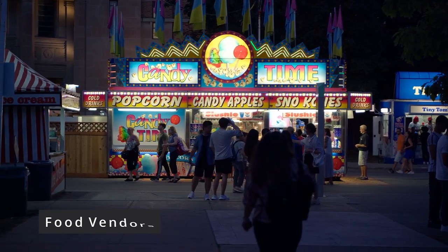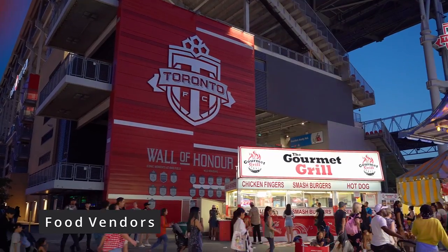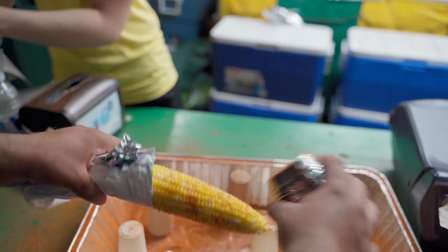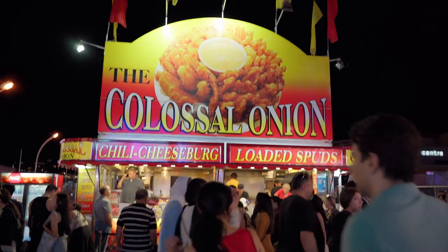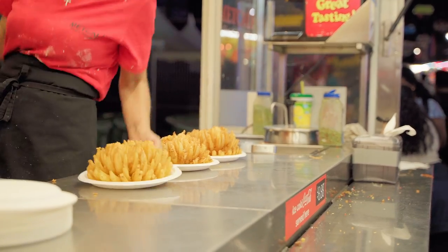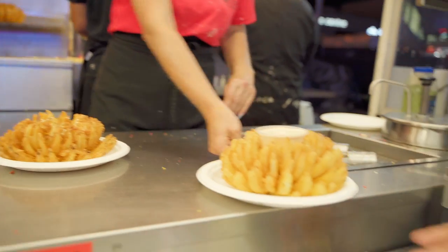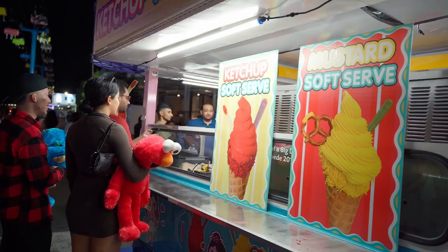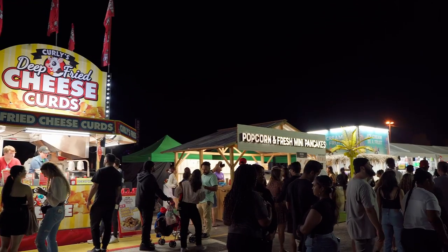And how can we forget about all the carnival food? The roasted corn was delicious and we also went to try the famous colossal onion. In our honest opinion it wasn't that good and most of it was inedible. But there were literally hundreds of options to choose from, and some of the unique ones you can only find at the CNE.